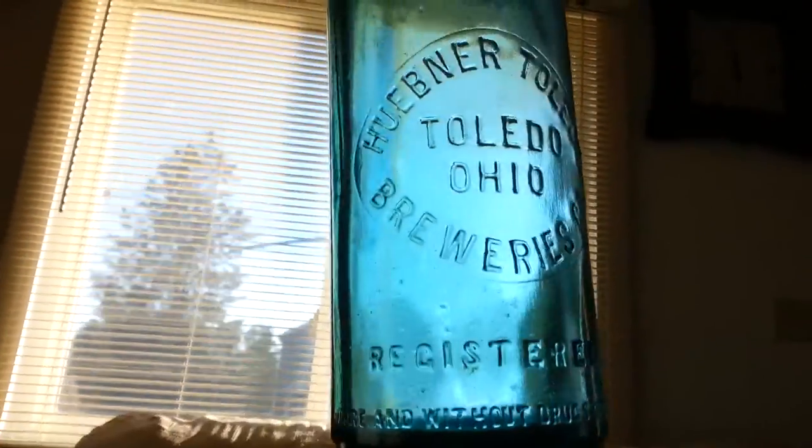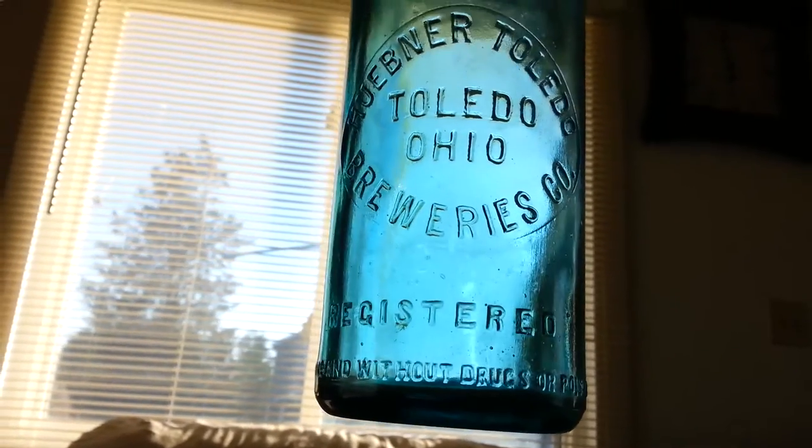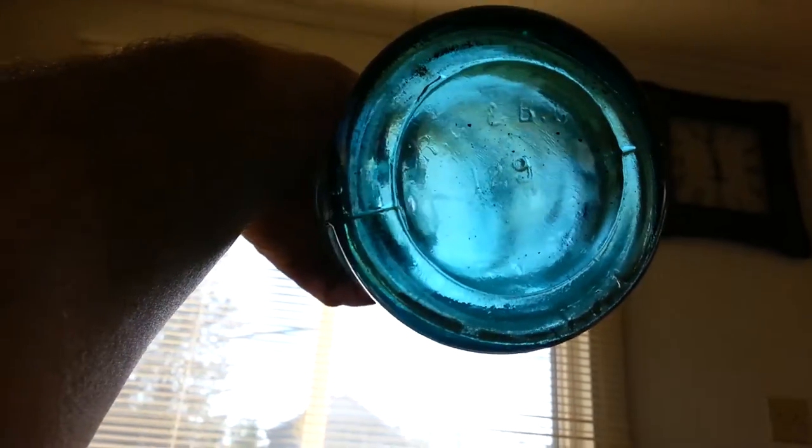This is really beautiful — it's still got some water in it. Hubner Breweries Company, Toledo, Ohio. Registered. 'Pure and without drugs or poison.' It's got a 29 on the bottom. Cleaned up really good, with nice air bubbles in it.